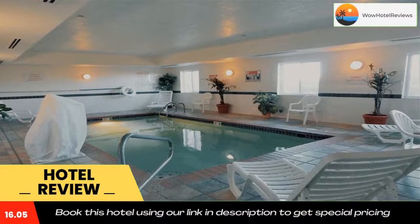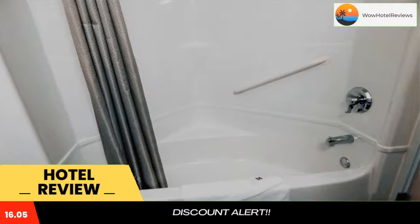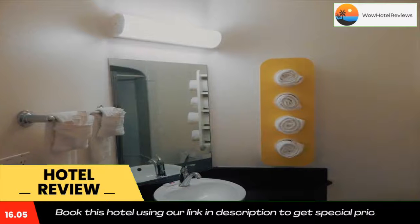Located off Interstate 90, this Baymont by Wyndham Sheridan is a 10-minute drive away from Sheridan County Airport.